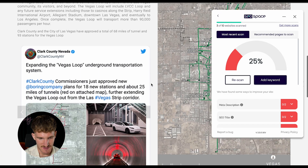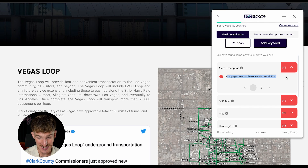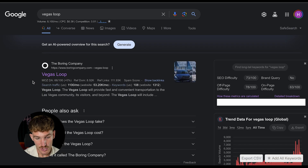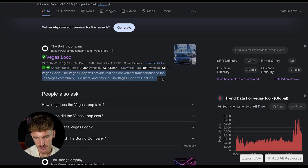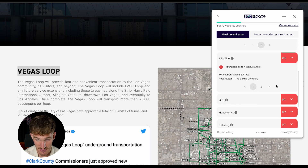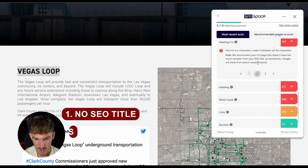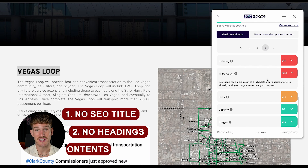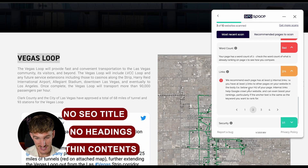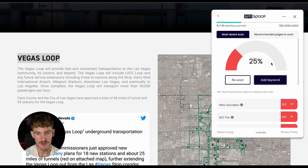The Vegas Loop page is super interesting and SEOspace is telling us exactly what we need to do. This page doesn't even have a meta description, so if we search Vegas Loop on Google, the Boring Company is already ranking on page one. However, they're not actually controlling what's showing on search engines because they don't have a meta description. It also doesn't have an SEO title, no H1 headings, thin content, and not enough internal links. Elon Musk can land someone on Mars but can't even fill out his meta description.